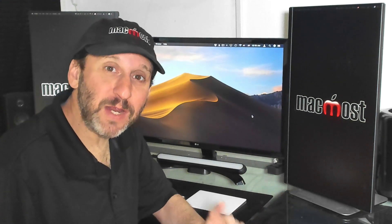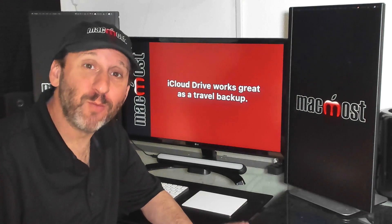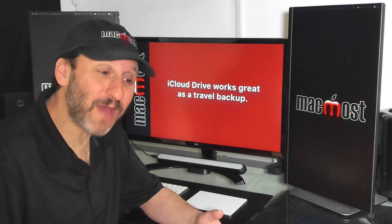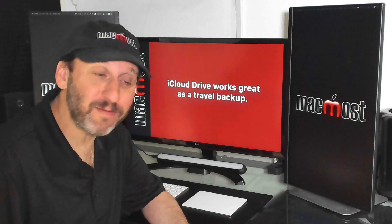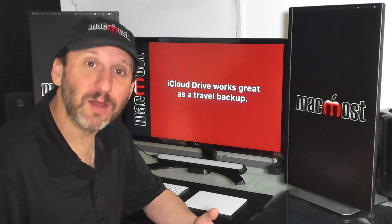The best part about iCloud is it just works. It keeps all of your files and data synced between all of your different Apple devices. But you've probably heard me say before that iCloud is not really a backup. It does keep your files safer because they exist in more than one place, but it's no substitute for a true backup like Time Machine. It's definitely a lot better than nothing while you're traveling — if someone steals your MacBook, you'll find all your files are safe in iCloud, even files you've been working on during your trip.